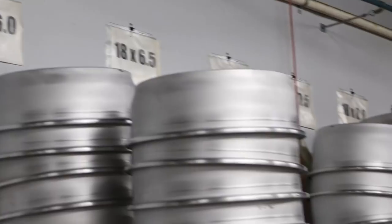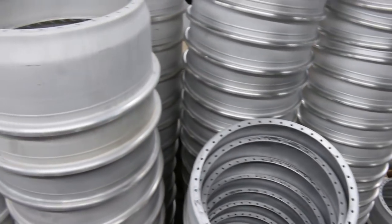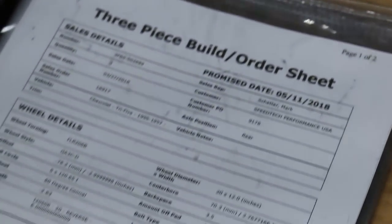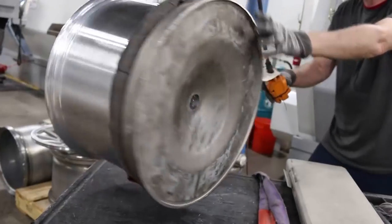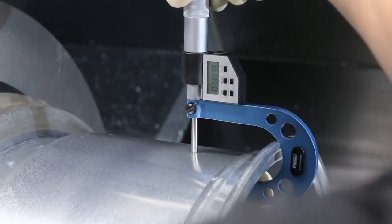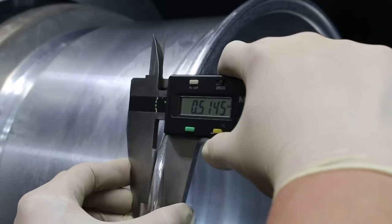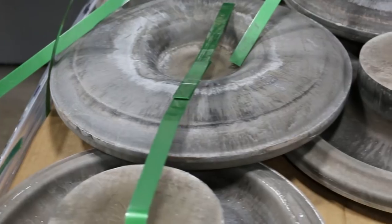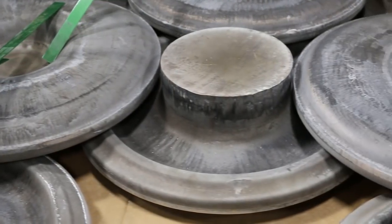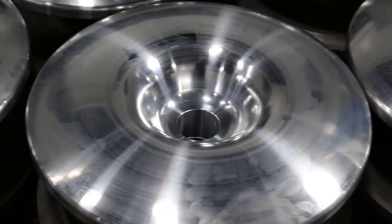Once the forgings and barrels arrive, each wheel set is made individually to the customer's specifications. There are many specs and measurements to get right, which is why the Forgeline team works very closely with the customer to spec each wheel set for that customer's needs, driving style, and vehicle fitment. Forging is a process where the aluminum raw material is pressed tightly together to form a block that is far stronger than the raw material in its natural state.